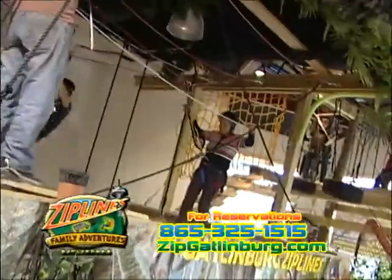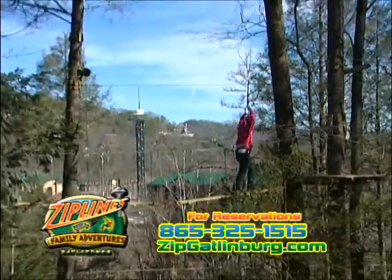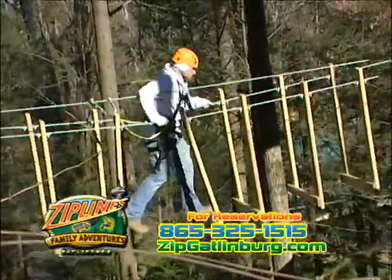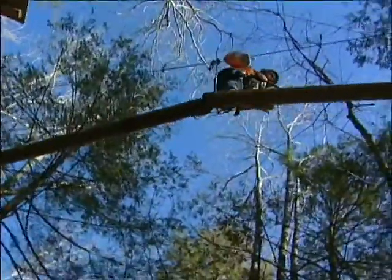Start with the 13 element indoor ropes course, then we'll transport you to the treetops where you will swing, snowboard, climb, jump, hang, and ride across bridges and logs, all safely harnessed in the most advanced safety equipment available, located high above Gatlinburg next to the National Park.